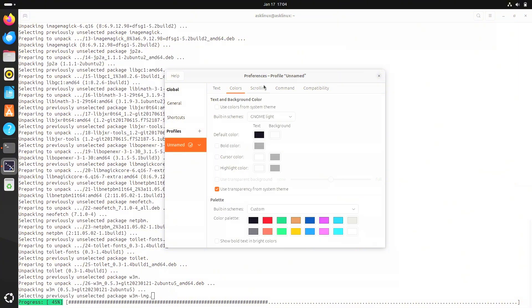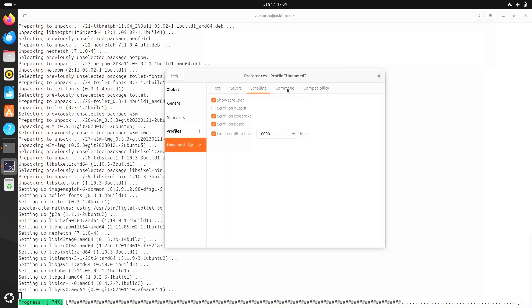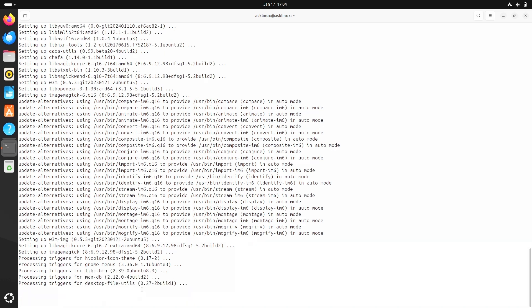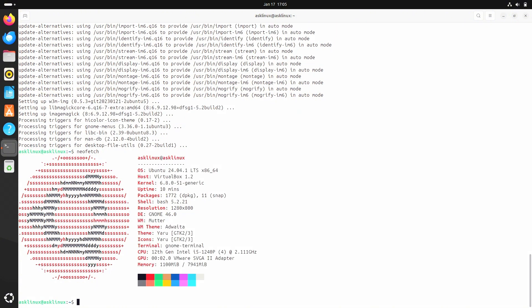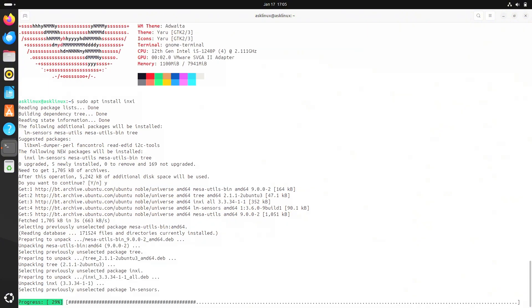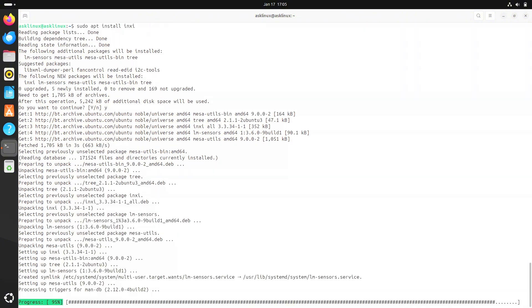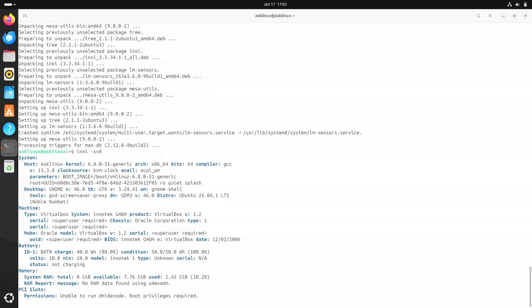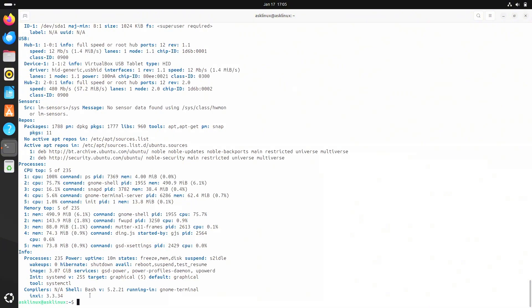Stability is a hallmark of Ubuntu, and version 24.04 maintains that legacy. Over six months, crashes were virtually non-existent. The system ran smoothly, even under heavy loads such as video editing and running virtual machines. Regular updates improved system reliability without introducing regressions, and Canonical's commitment to maintaining long-term support distributions is evident in their prompt issue resolution.